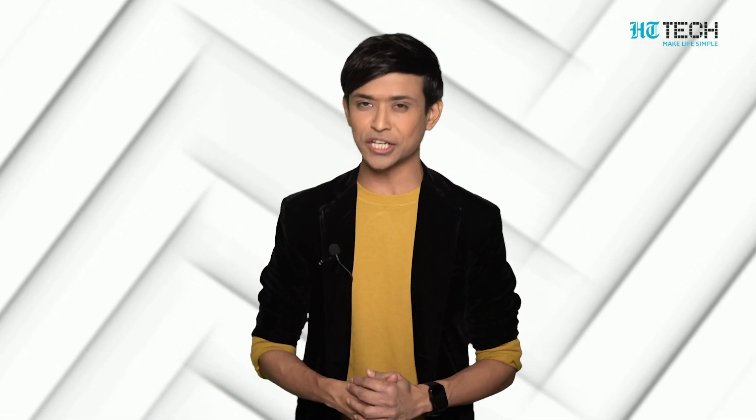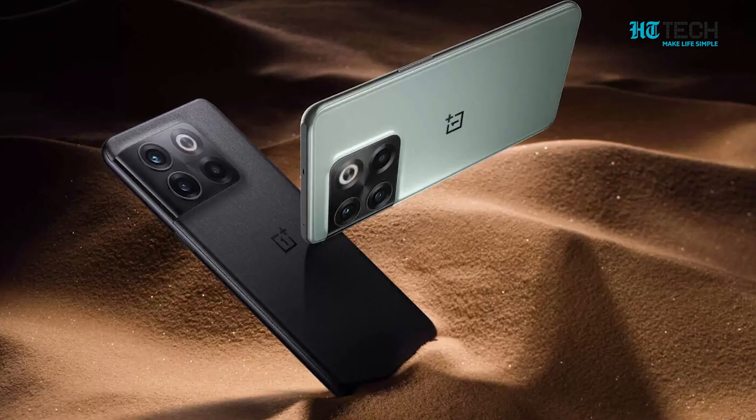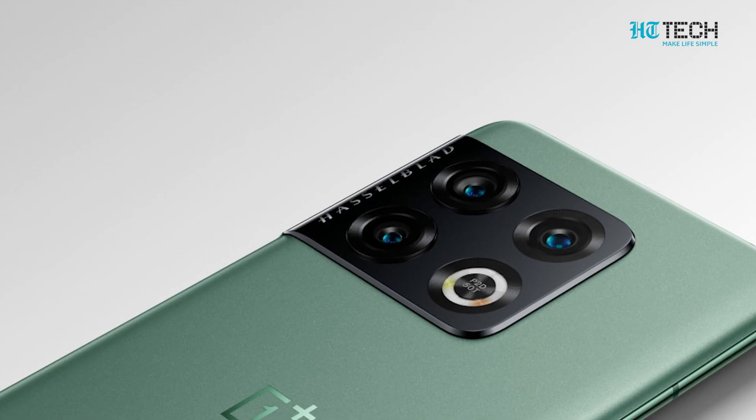OnePlus 10 Pro — besides offering crucial 5G connectivity, this phone offers a bunch of features we now consider crucial in a flagship phone. It's chunky,